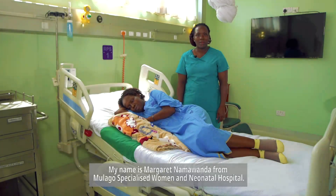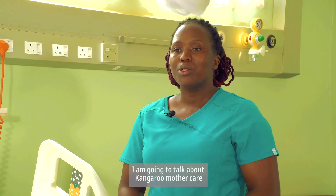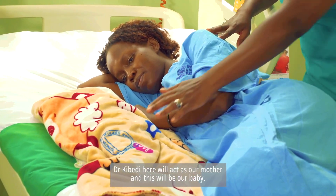My name is Margaret Namawanda from Molago Specialized Women and Neonatal Hospital. I'm going to talk about Kangaroo Mother Care. Dr. Kibedi here will act as our mother and this will be our baby.